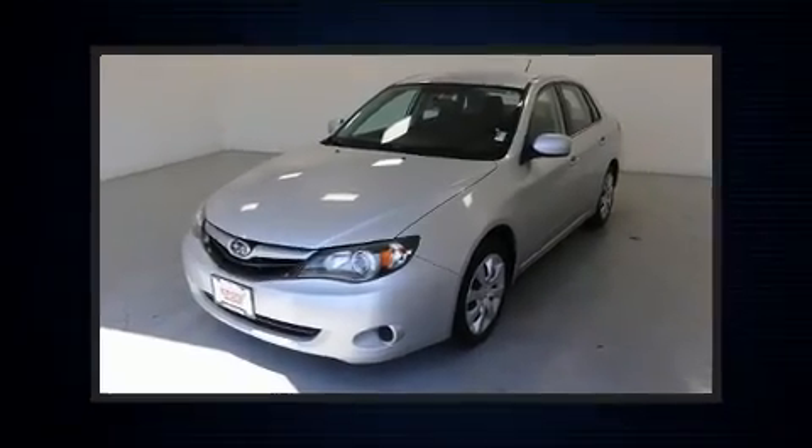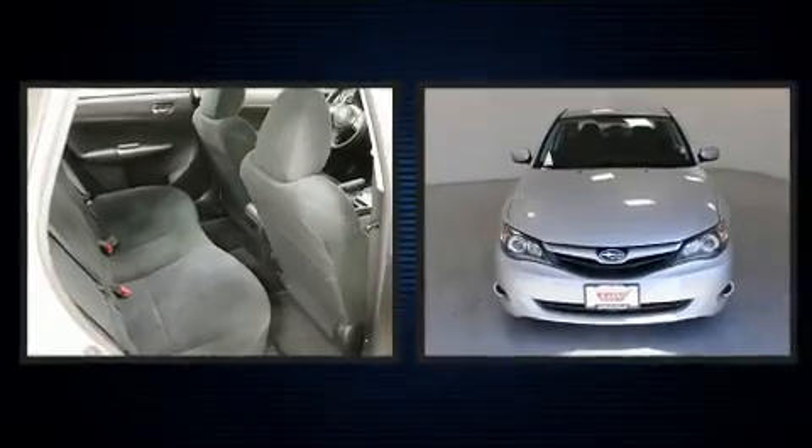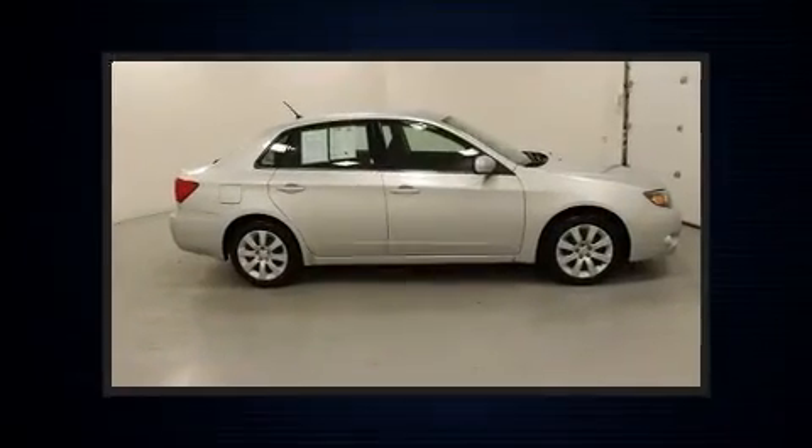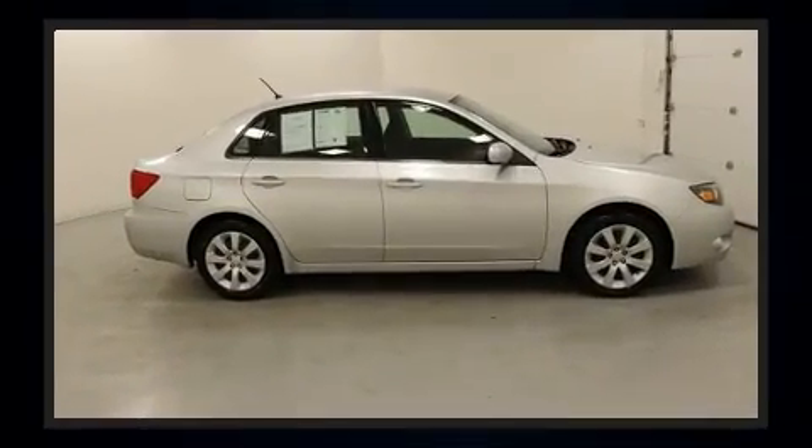You can expect a lot from the 2011 Subaru Impreza. This four-door, five-passenger sedan provides exceptional value. Under the hood, you'll find a four-cylinder engine with more than 170 horsepower.